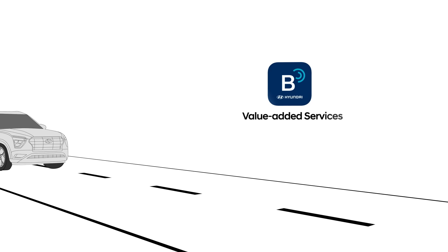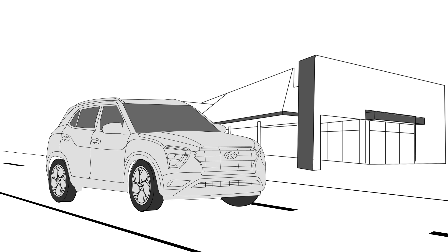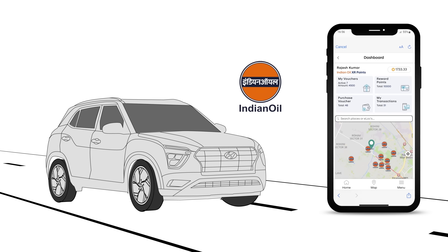Welcome to the world of Bluelink value-added services and get ready to discover a whole new way to pay for fuel in a contactless manner, saving your time at Indian Oil fuel stations. Hyundai is the first OEM to launch a digital fuel solution with Indian Oil.